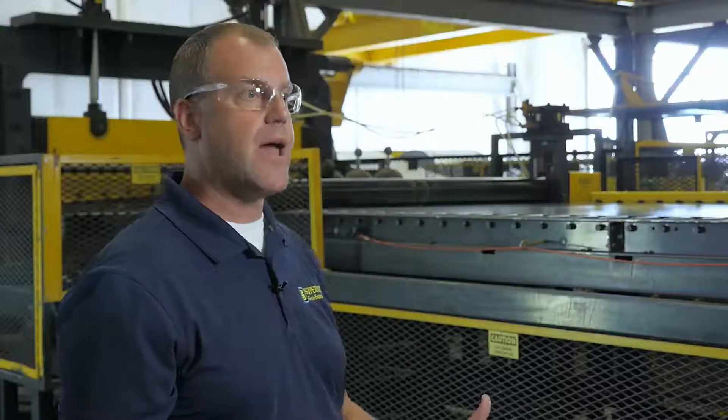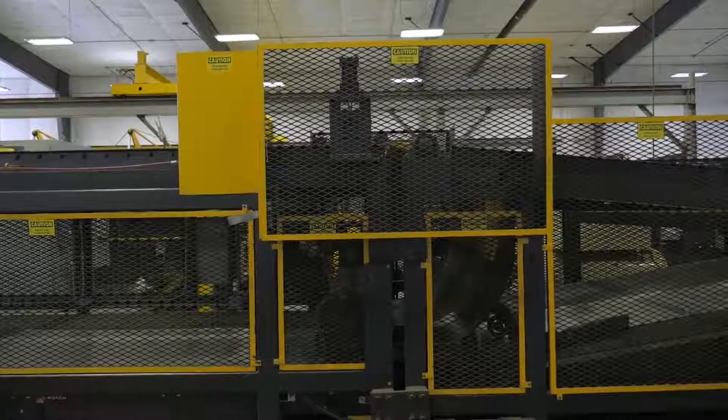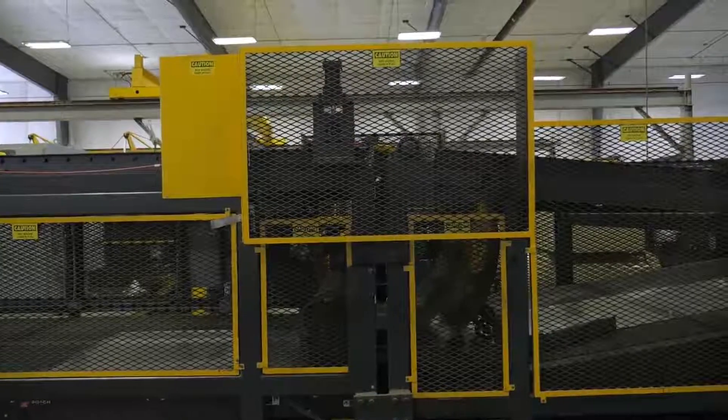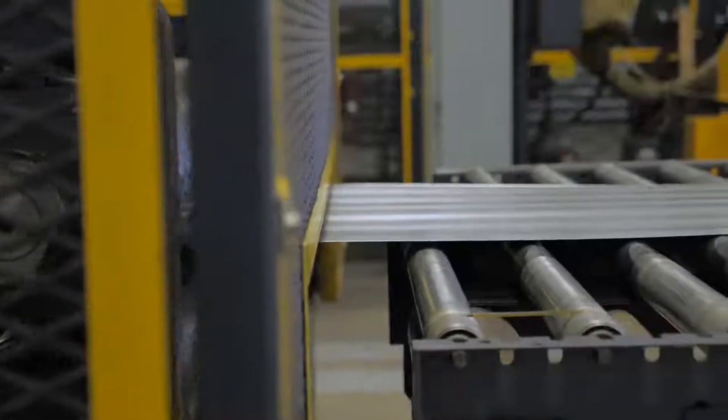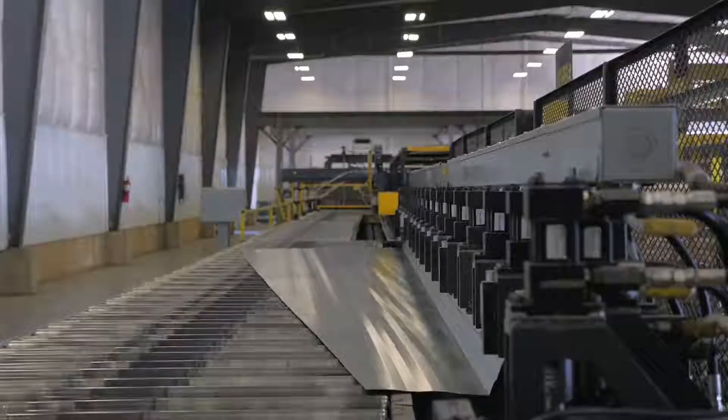Right here, the sheet will come off our coil, get slit in half, and then sheared. As it comes down the line here, the two parts — one keeps going, the other one will wrap around on the bottom of the machine. From there, it goes into a set of rollers and starts to get formed.